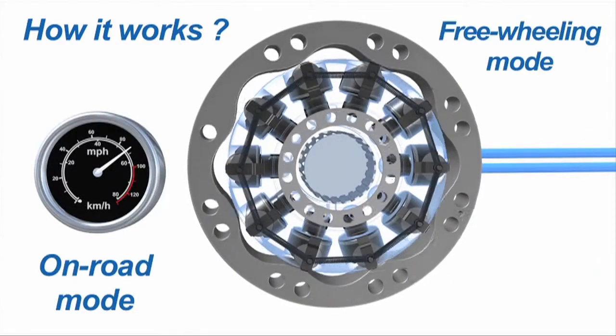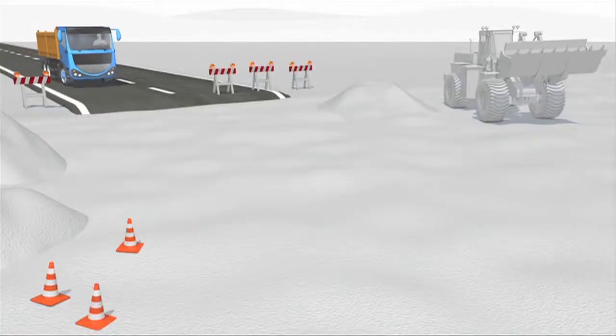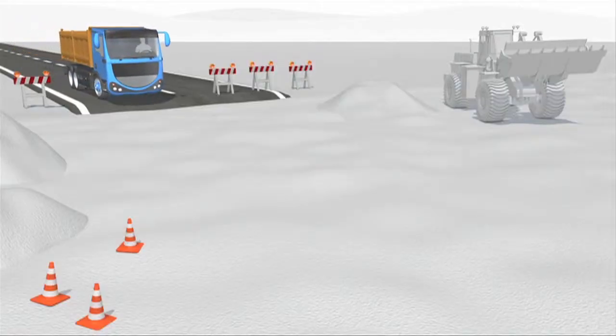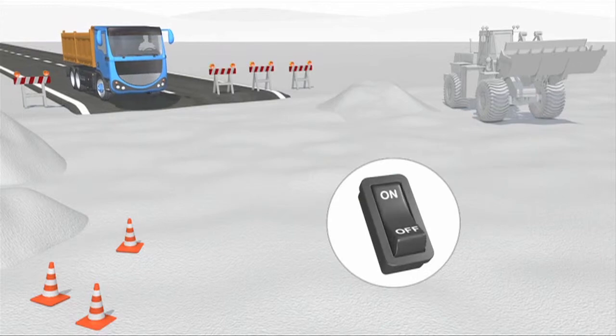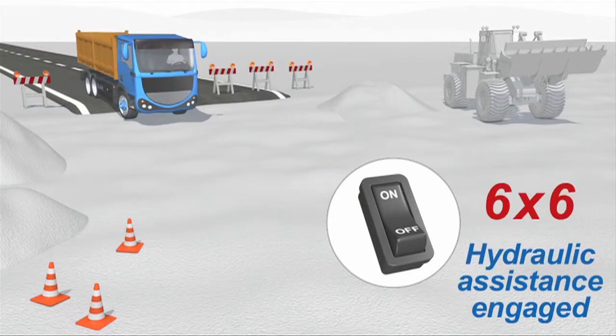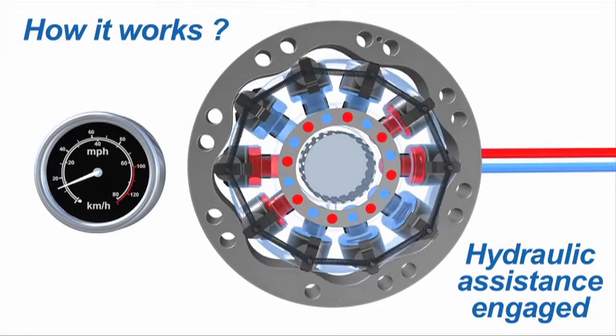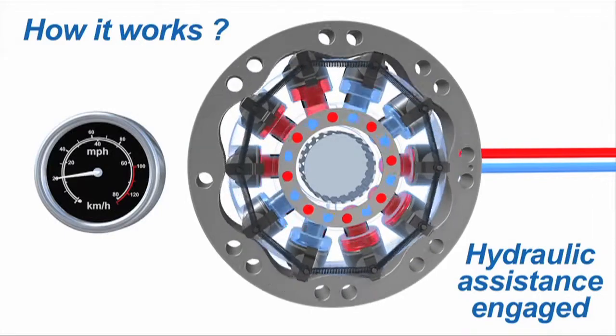Our hydraulic systems are designed to provide you with the traction you need when in wet, slippery, muddy conditions. We have the in-house engineering and testing expertise to design a full system for our customers using our electronics, valving, pump, and of course our hydraulic motors.